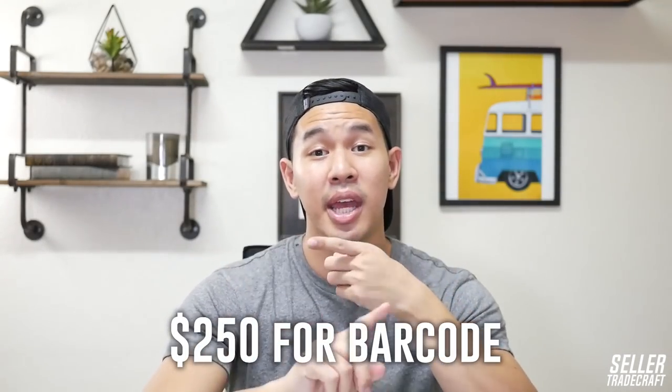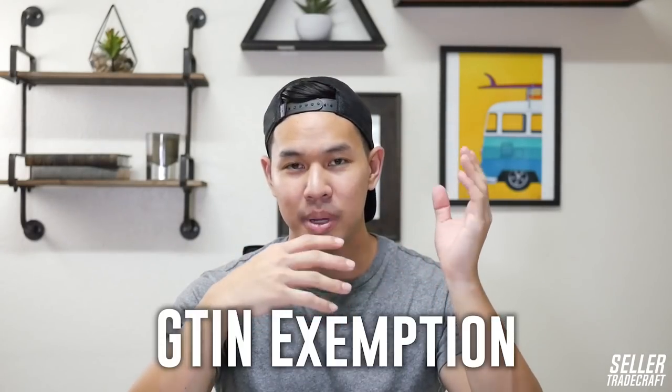On the low end, GS1 barcodes cost $250 per barcode and may have a yearly fee. By getting a barcode from GS1, you'll be safe from any Amazon future updates, and they'll also be good for retail if you're thinking long-term. There's also something called the GTIN exemption, which can help you avoid the $250 fee, but it comes with more limitations — I'll save that for another video. In general, budget $250 for a GS1 barcode to get started on Amazon the right way.